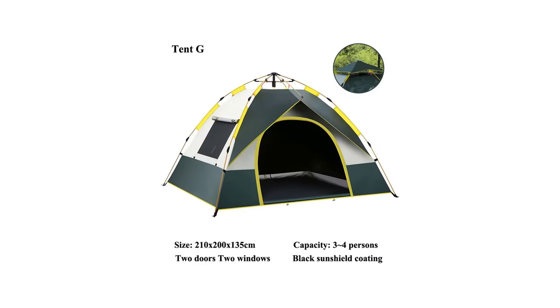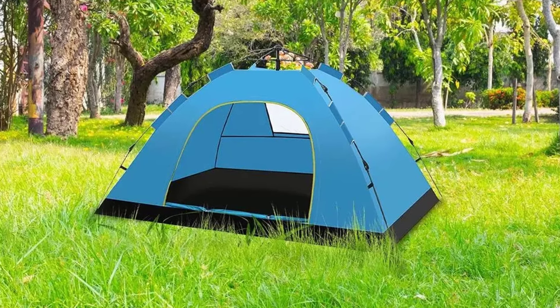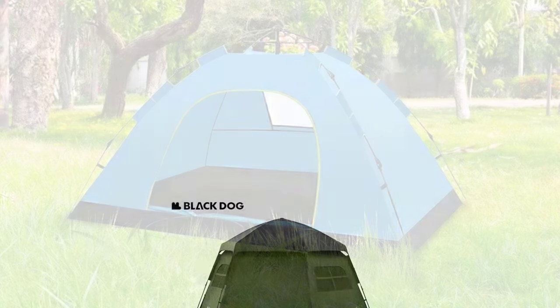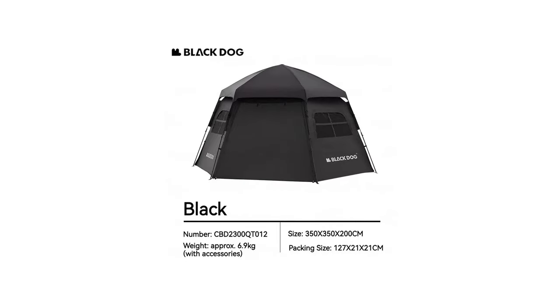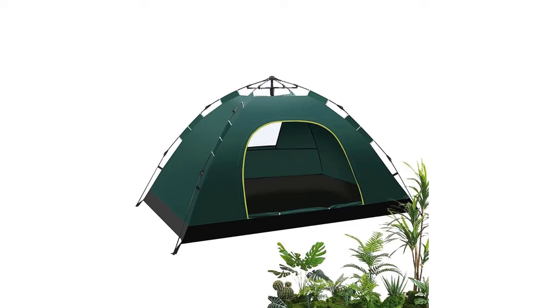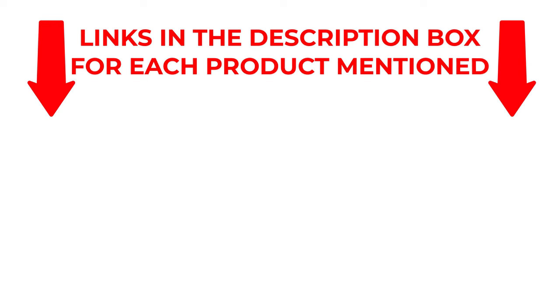If you are looking for the best Automatic Pop-Up Camping Tent 2024, then you are in the right place. In this video you can easily find your top rated Automatic Pop-Up Camping Tent 2024. We have researched deeply and collected some durable Automatic Pop-Up Camping Tents 2024. If you want to know about price and other information be sure to check my description. So without any further delay let's jump into the video.